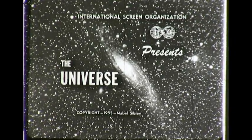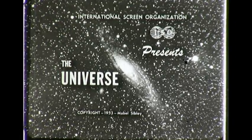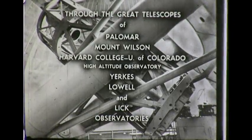The Sun is the center of a group of astronomical bodies called planets. Including the Earth, there are nine planets moving in orbits around the Sun.